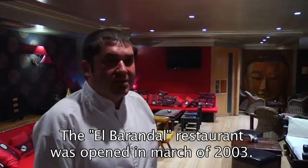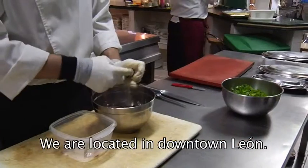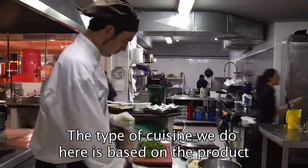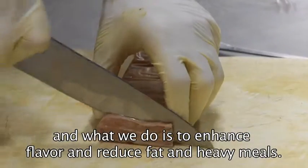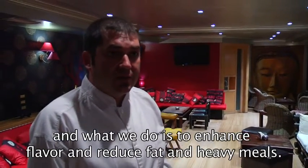Restaurant Barandal was opened in March 2003, and we are located in the center of León. The type of cooking we do here is based on the product — what we do is increase the flavors, reduce the fats and the heavy food that was eaten here in the past.